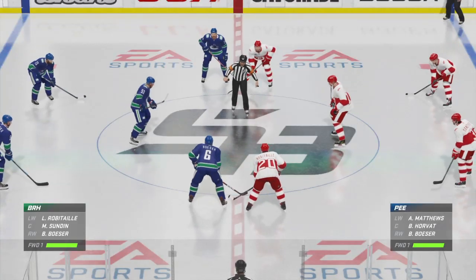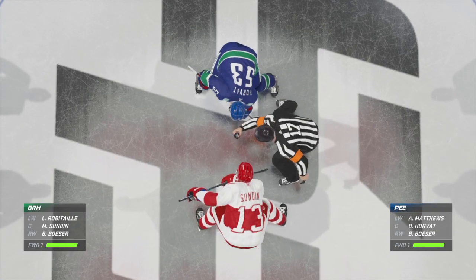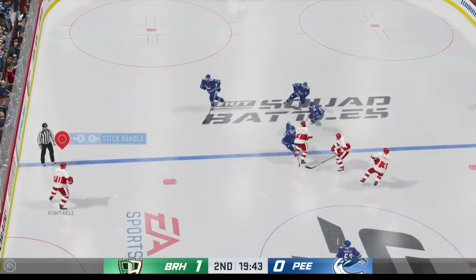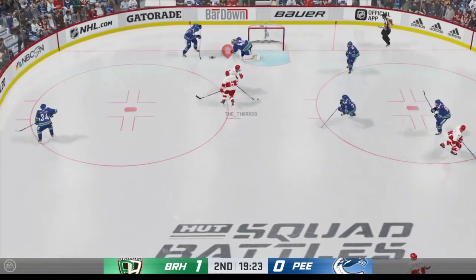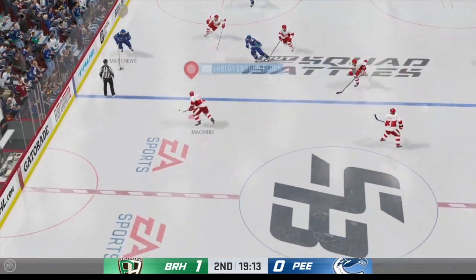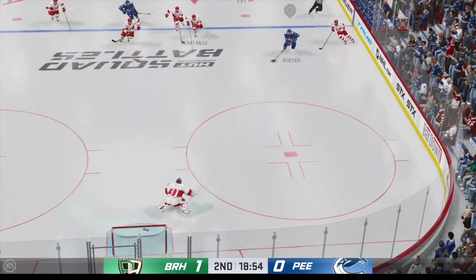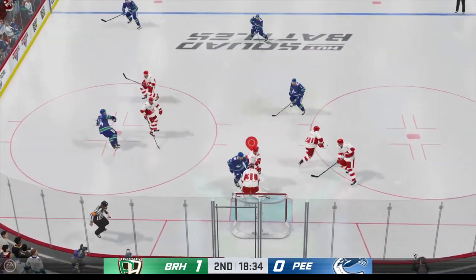We are just moments away from the start of period number two. Here we go — middle frame now underway as the puck drops. We've already got 20 minutes under our belt. Vancouver's probably in a spot they deserve to be in — they haven't had the puck very much, so they're going to be chasing the game. Quick feed to Matthews, turns it aside.